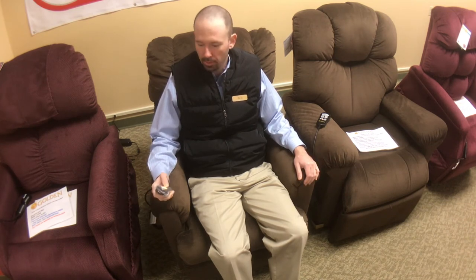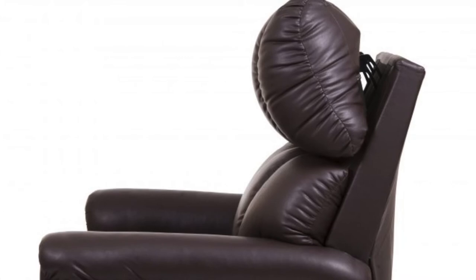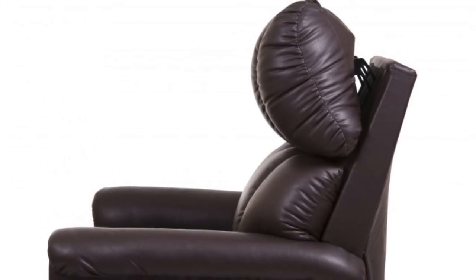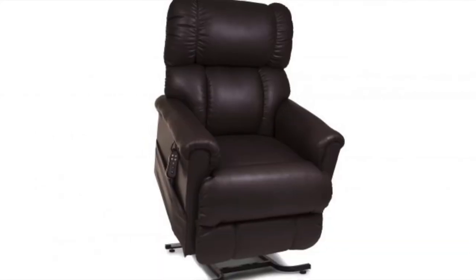What's going on guys? Rich here at Footit. Today I'm going to be reviewing the Imperial 404 by Golden Technologies. Golden just came out with the Imperial 404 — it's the industry's only articulating headrest and power lumbar system in one chair, customized.